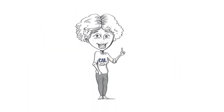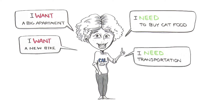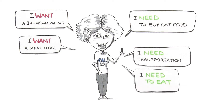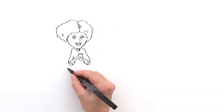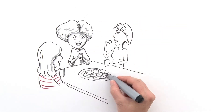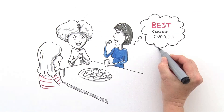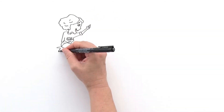Spending less than you earn may seem very basic, but it's an extremely important principle of personal finance. Emily remembered her mom had often said that wants and needs are not always the same thing. She realized one way to cut spending was by figuring out wants versus needs. She needs to eat, but she wants to go out with friends every day. Her solution: have friends over to cook together — still fun, but much less expensive.